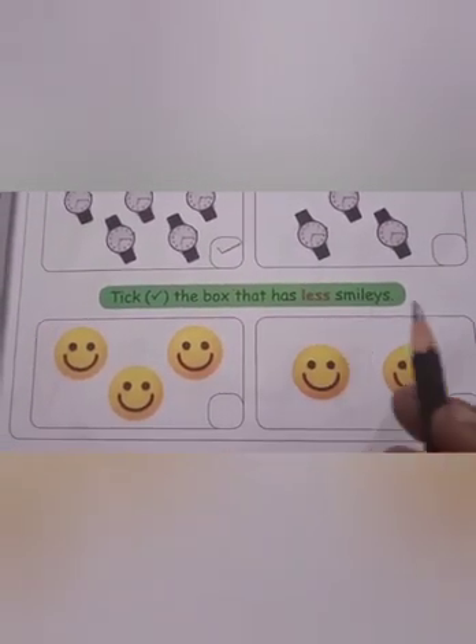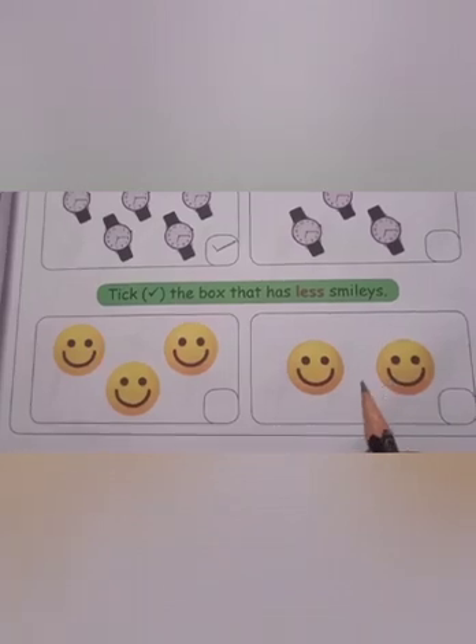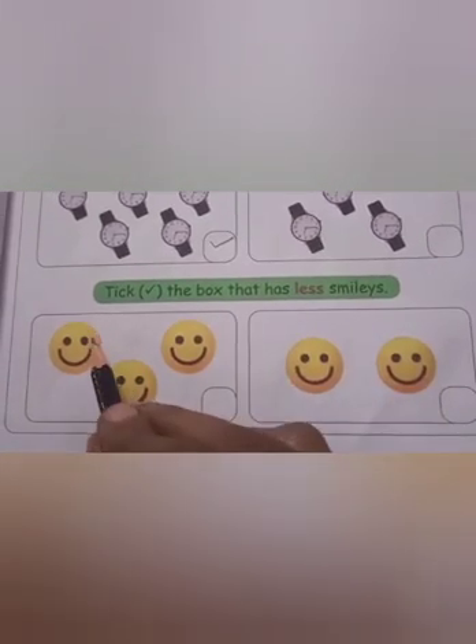Check the box that has less smileys. Tick the box that has less smileys. Smiley pictures are here. Less means where there are fewer. Come on, count: one, two, three. Here: one, two. So, you have to tick here.